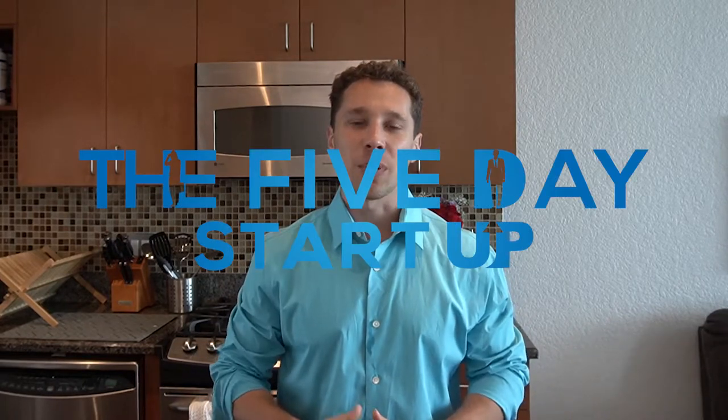What's up guys? Scott here with The 5 Day Startup. If you don't follow me yet, please make sure to follow me at foundscott on Instagram. I do respond to all my DMs personally, so if you have any questions, that's the best way to reach me.